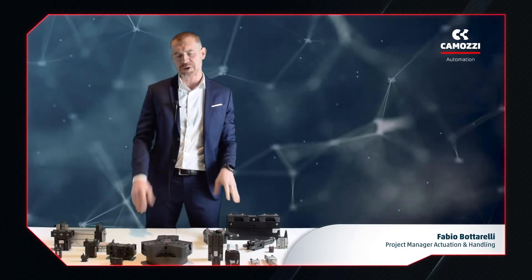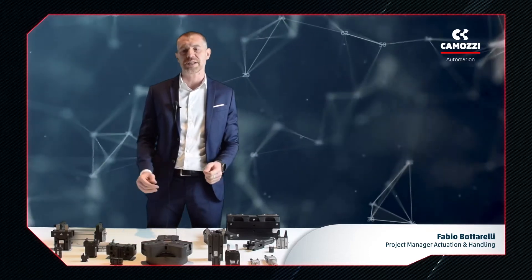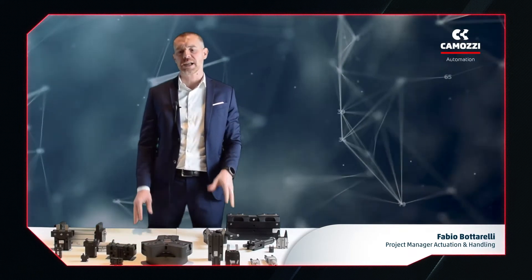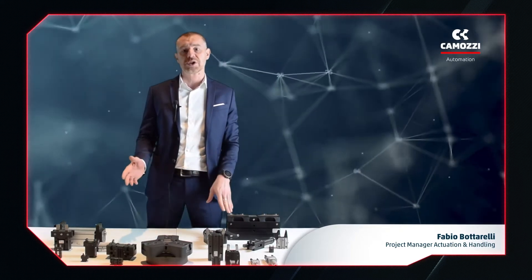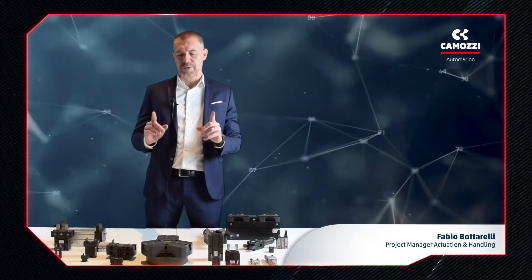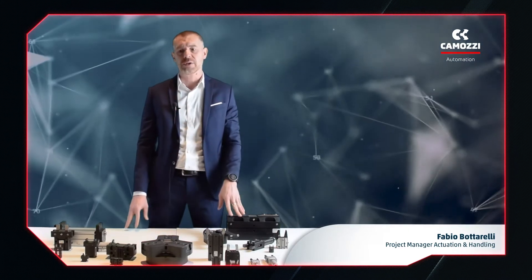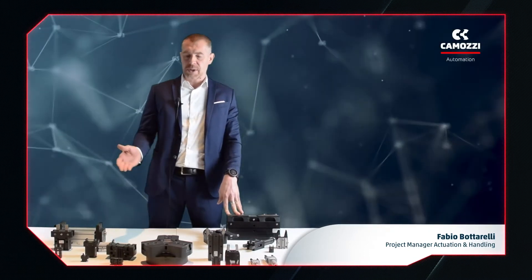Here in front of me you can see samples of all our gripper families. To better understand each gripper, I'll start by classifying them according to the type of movement of the jaws. Let's start with the parallel grippers, which are characterized by a linear and parallel jaw movement. These are the most commonly used in the handling sector.